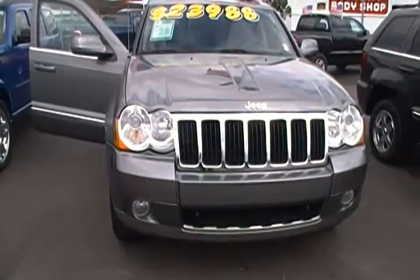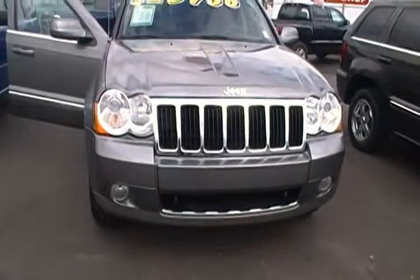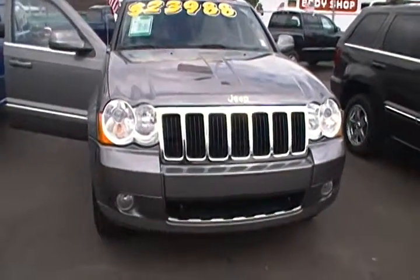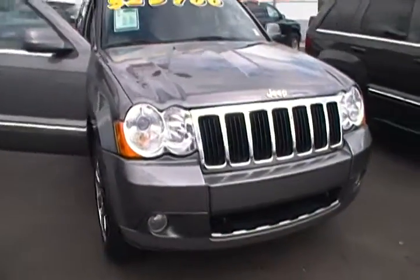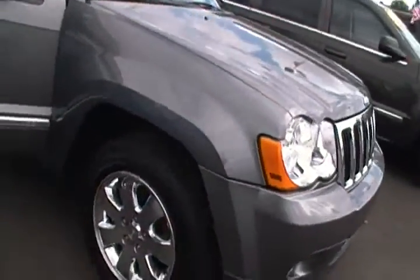Hello everyone. Today I am here at Hollywood Chrysler Jeep and I have for you today this 2008 Jeep Grand Cherokee Limited. It comes in a mineral gray metallic color and it is an eight cylinder Jeep Grand Cherokee.